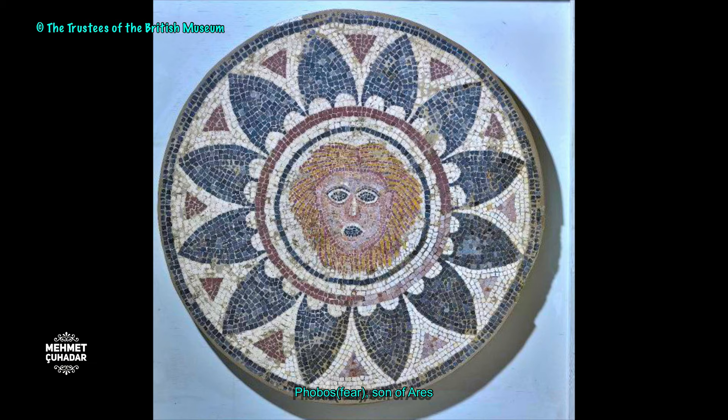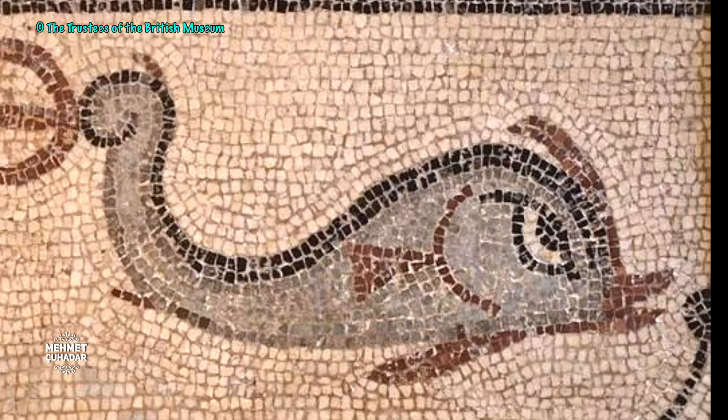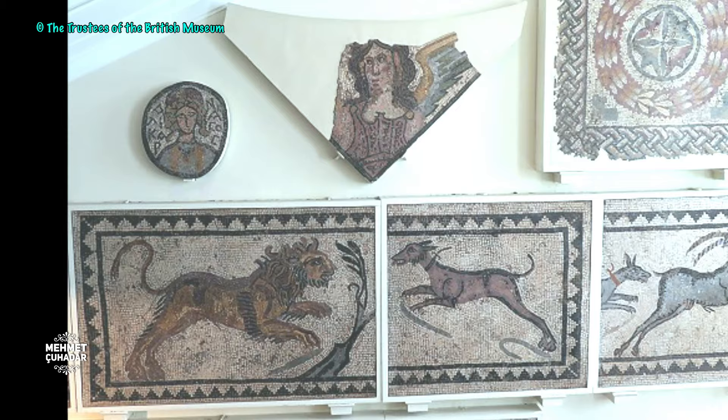The Ceridamo's house, which dates back to the 5th century AD, covers approximately 1,400 square meters.